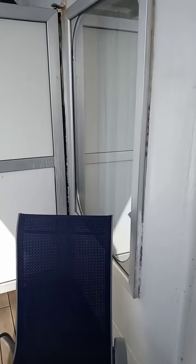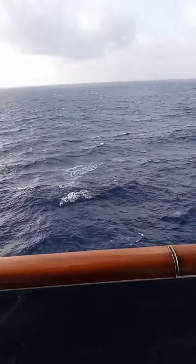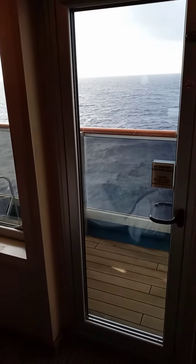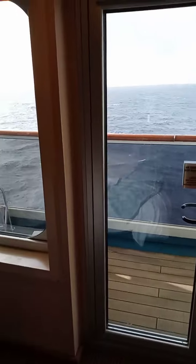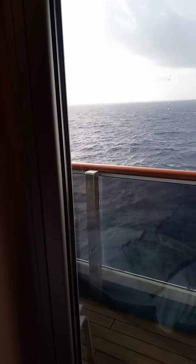Just figured I'd show everybody our room. Sorry guys, I had to come back inside because I lost a little signal. If you want to take a cruise or have any questions, send me a message and I can get you set up with a great travel agent with the Salpatera company.